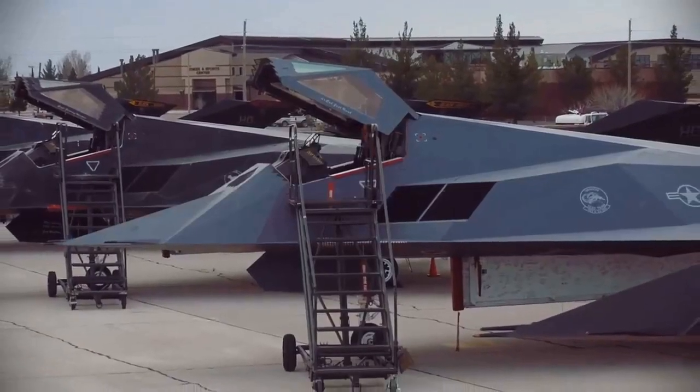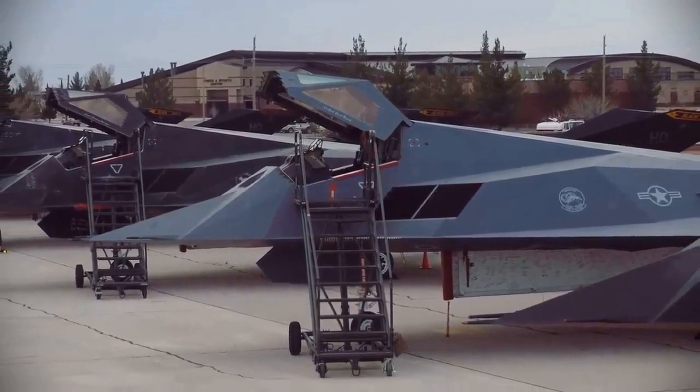By 2008, the F-117 was eventually retired due to its aging design.